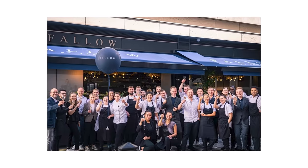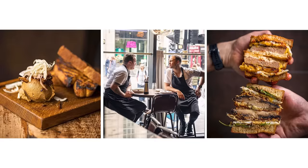Fallow is an epic restaurant in London, one of the best in the UK, and they have four sustainable ideas from their menu to share with us. I think we're going to have a good day. The best day.